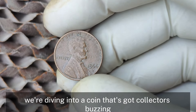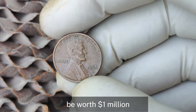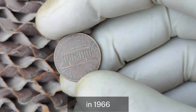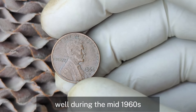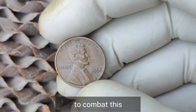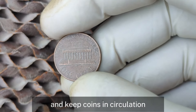Next, we're looking at a coin that's got collectors buzzing: the 1966 Lincoln penny with no mint mark. Could this humble penny in your pocket be worth a million dollars? In 1966, the US Mint produced millions of Lincoln pennies, but none of them carry a mint mark. During the mid-1960s, the US Mint faced a major coin shortage, so they temporarily removed mint marks from all coins — including the Lincoln cent — to discourage coin collecting and keep coins in circulation.